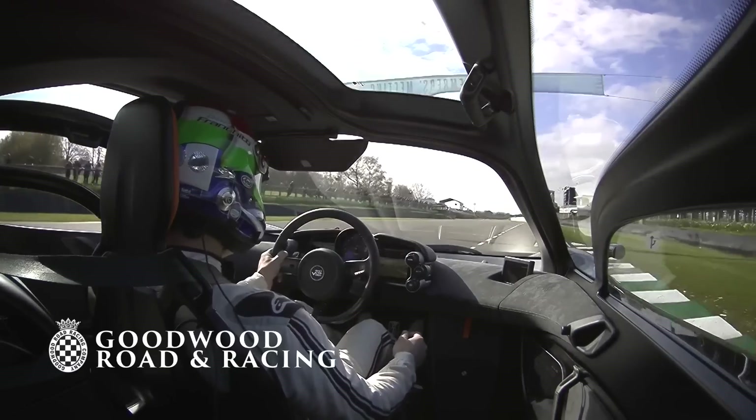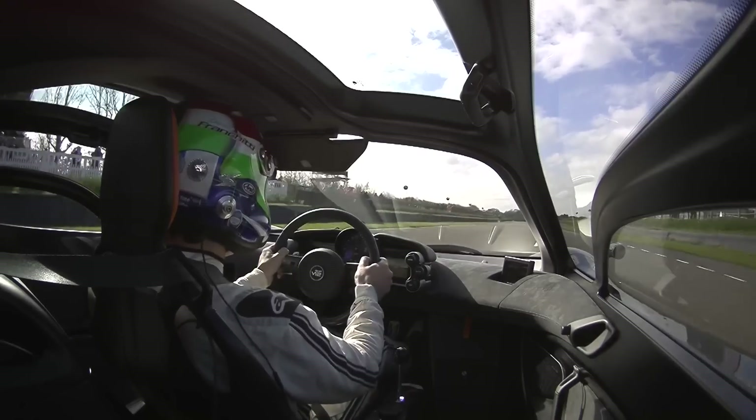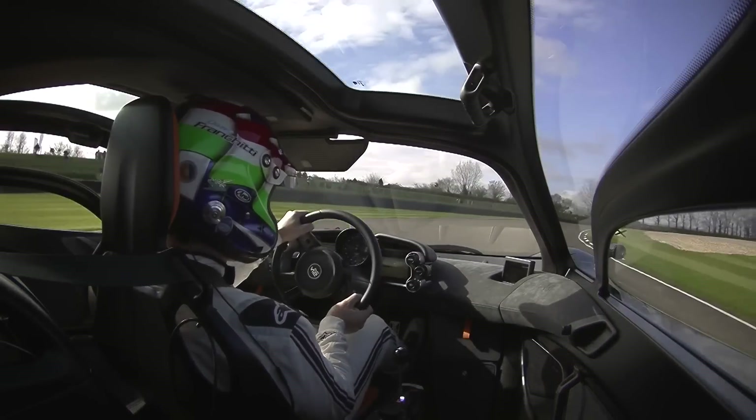We'll go a little quicker this lap. You can hear the traction control just intervening a little bit into the first corner here — fourth gear.